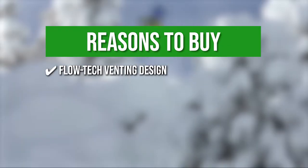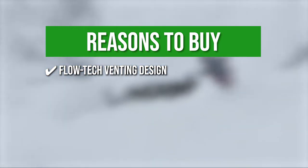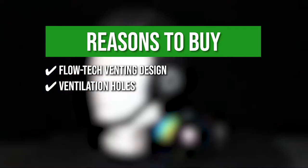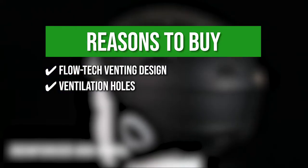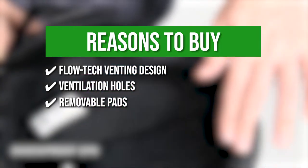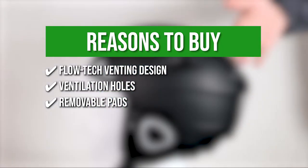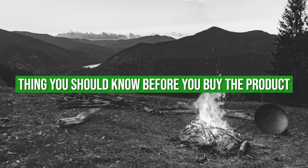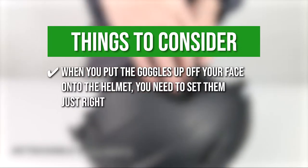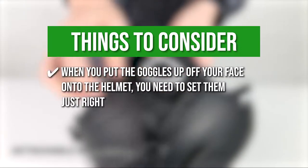The team recommends this purchase based on the following. Flowtech venting design — the goggles have a Flowtech venting design that not only prevents fogging but also improves airflow through the lens. Ventilation holes — it includes thoughtfully designed ventilation holes that protect you from icy winds and foggy vision. Removable pads — the removable pads add thickness to the inside of your helmet, making it more snug and comfortable. One thing to know before you buy: when you put the goggles up off your face onto the helmet, you need to set them just right or they'll pop back down and hit you in the eye.